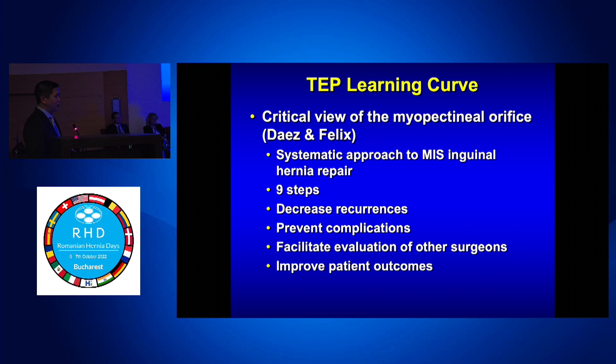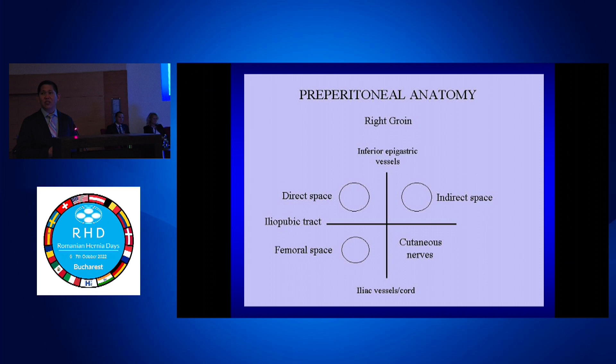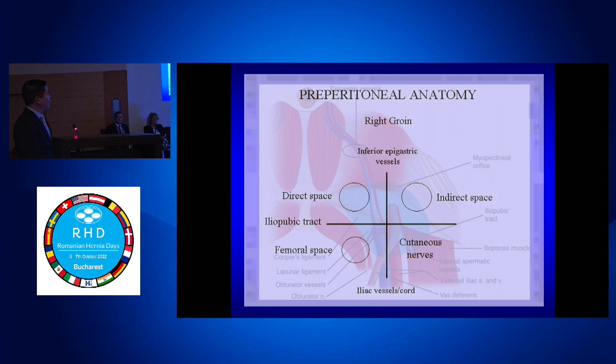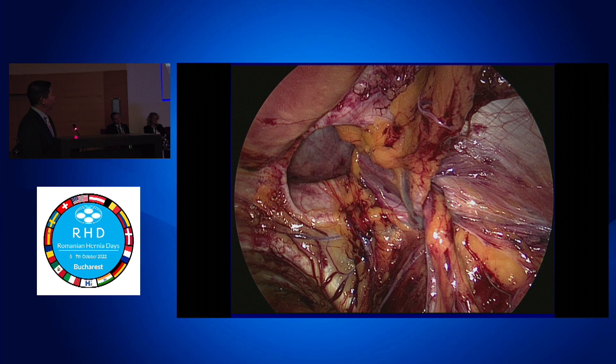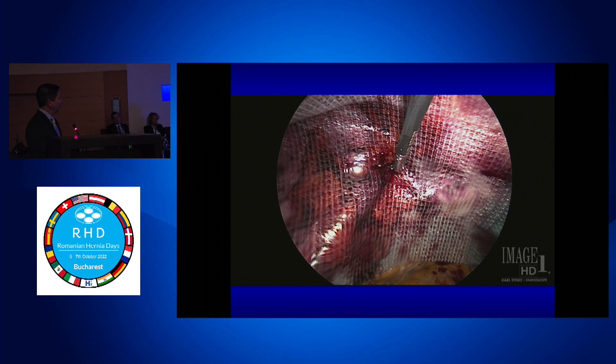For the TEP learning curve, the critical view of the myopectinal orifice is what we want to codify for all MIS surgery. But sometimes when you go through all this anatomy, residents scratch their heads. They just need to understand something simple: you need to see the direct space, the indirect space, and the femoral space. The nerves run here; the iliopubic tract is this. Think of it like a watch — a clock face — with the inferior epigastric at center. If you have this view, you have an adequate landing zone for the mesh and can cover direct, indirect, femoral, obturator — everything. The peritoneum needs to be below that.